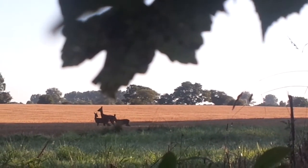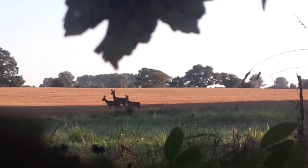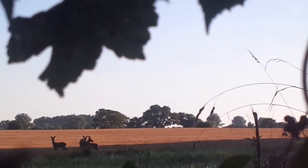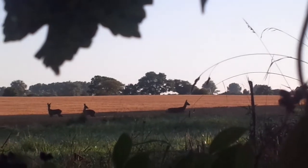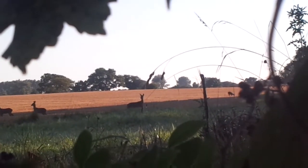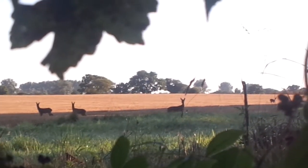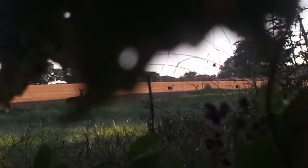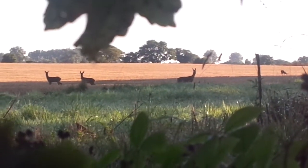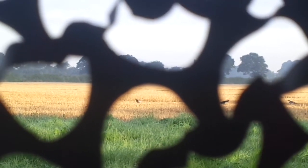These deer are so close now guys. Look at that mum with her two babies. They're completely unaware of us as well. They're absolutely everywhere. Nice first shot for Andy - he just pulled it off.